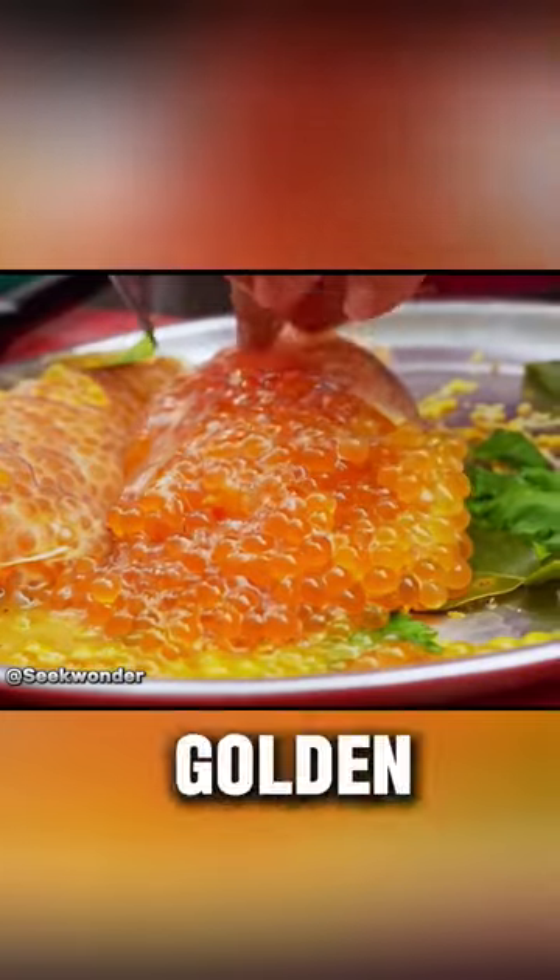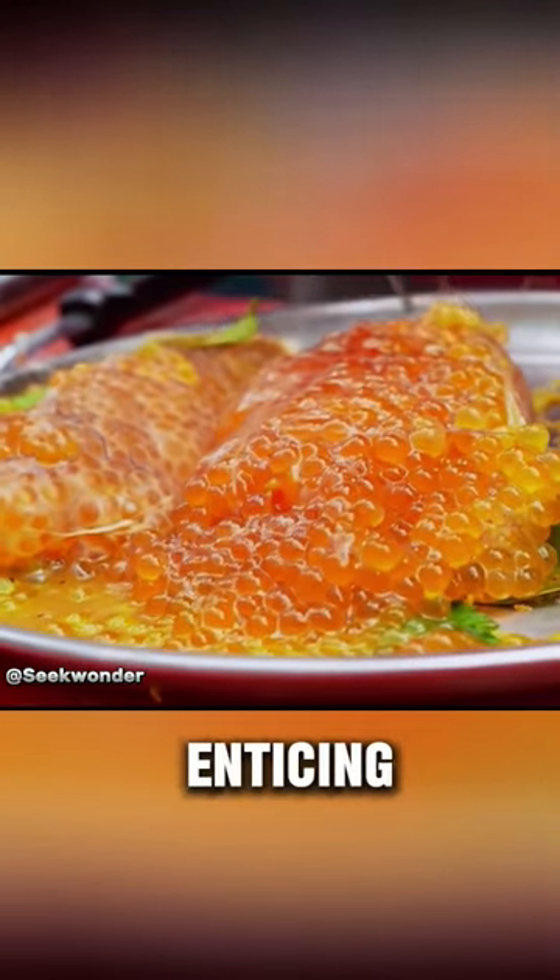After steaming, the eggs shine like golden beads, making them look very expensive and enticing to try.